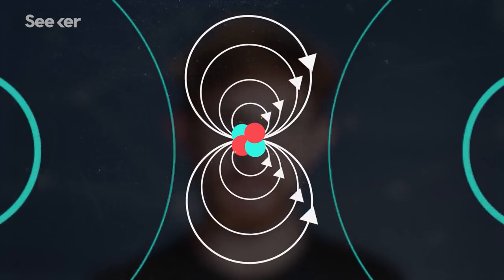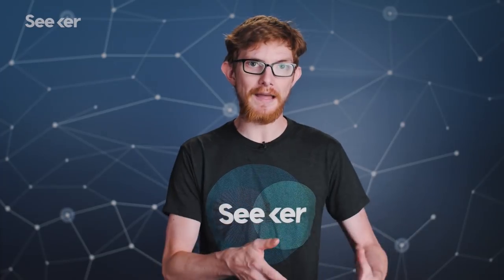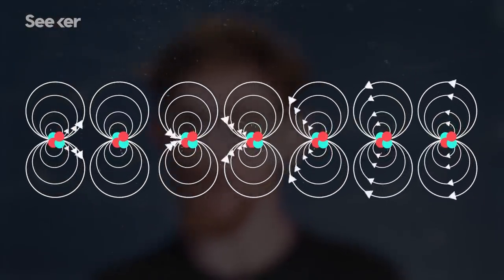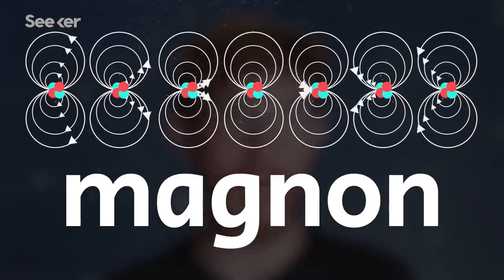It's possible to reverse the direction of the magnetic field of an atom in a material by applying energy. When that happens, the strength of the magnetic field in that area drops a bit — it's effectively the same as a partial reversal of all the tiny magnets in that group. This partial reversal spreads like a crowd doing the wave at a stadium, passing the energy that dampened the magnetic field along. This wave of energy can also be thought of as a particle, called a magnon.